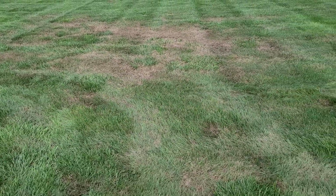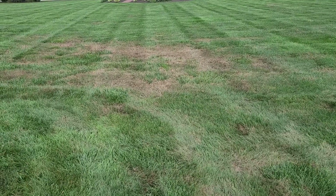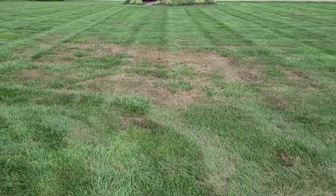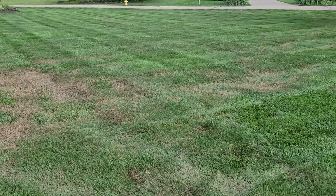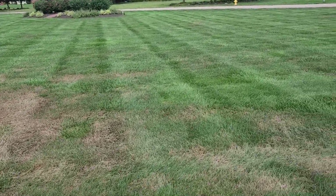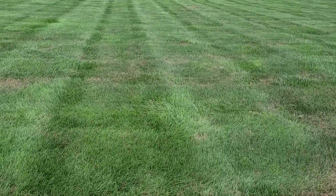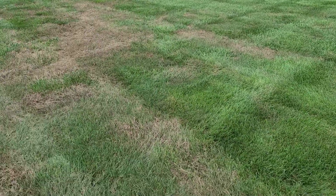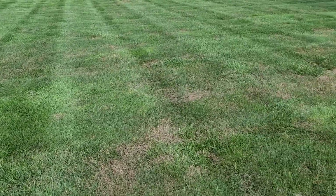Unfortunately, here in Dayton, Ohio, irrigation companies aren't used to this either, so they are probably going to misdiagnose this as localized dry spots and crank up the irrigation. This lawn — the healthy areas are nice and green. This lawn's irrigated, and I think he's irrigating properly, which is why I'm so glad that he called to alert me to this so I was able to come out to diagnose.